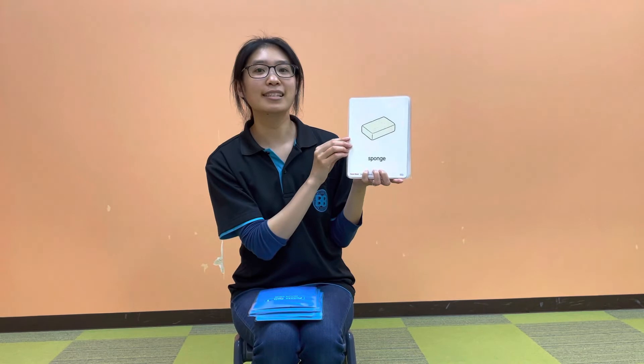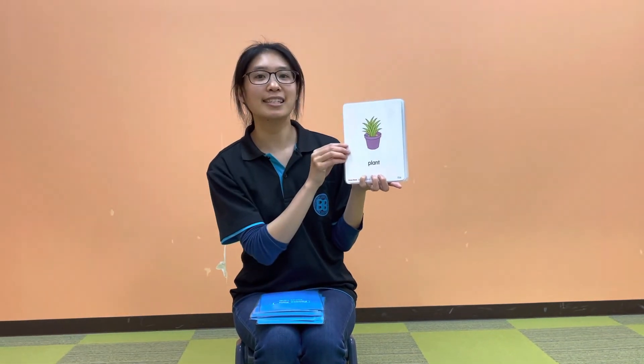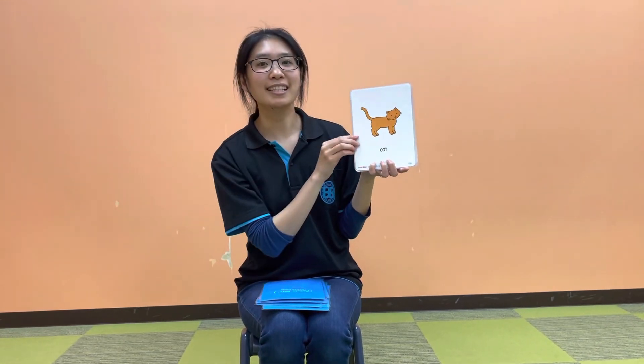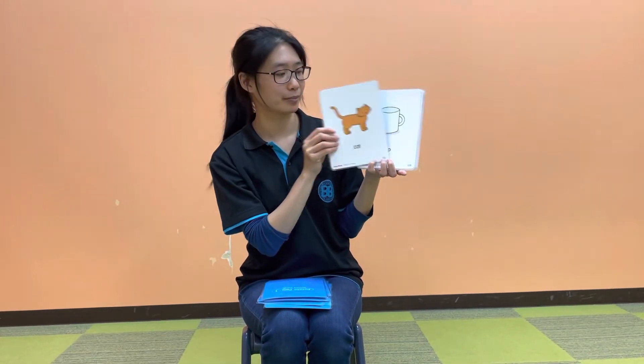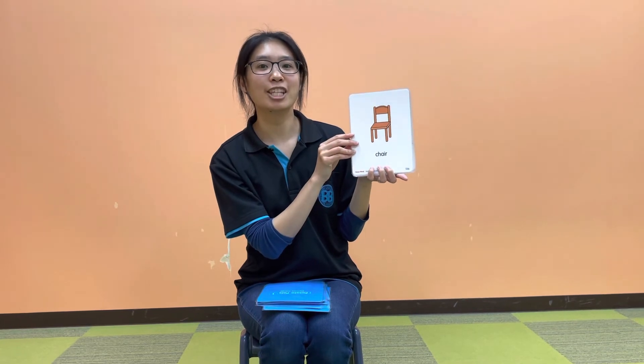It's a sponge. It's a plant. It's a cat. It's a cup. It's a chair. It's a house.